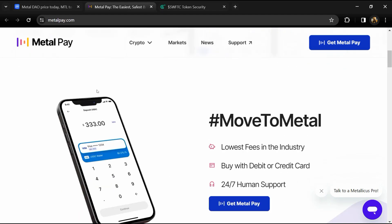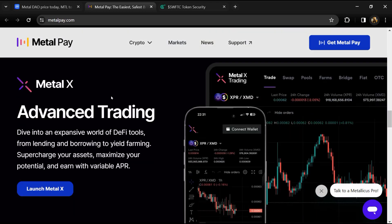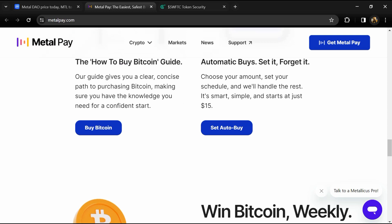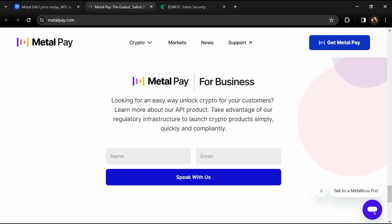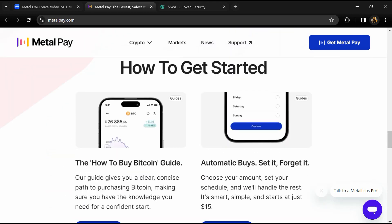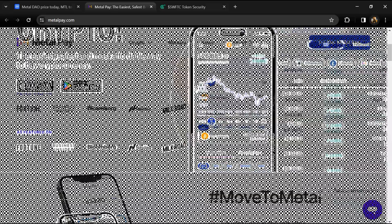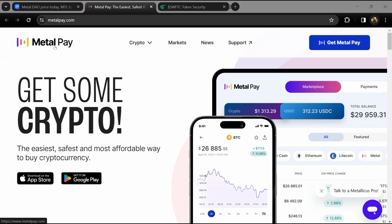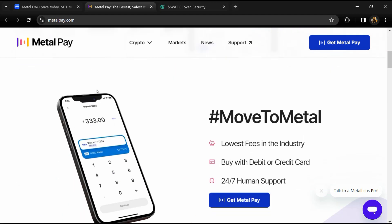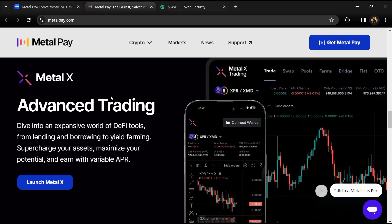According to the white paper, Metal DAO is a utility token that currently governs the stable coin Metal Dollar, in addition to providing trading discounts to MTL holders when using the Metal Pay cash and crypto app. Metal Pay customers who own 10,000 or more Metal DAO can enjoy zero percent fees on all cryptocurrency purchases.